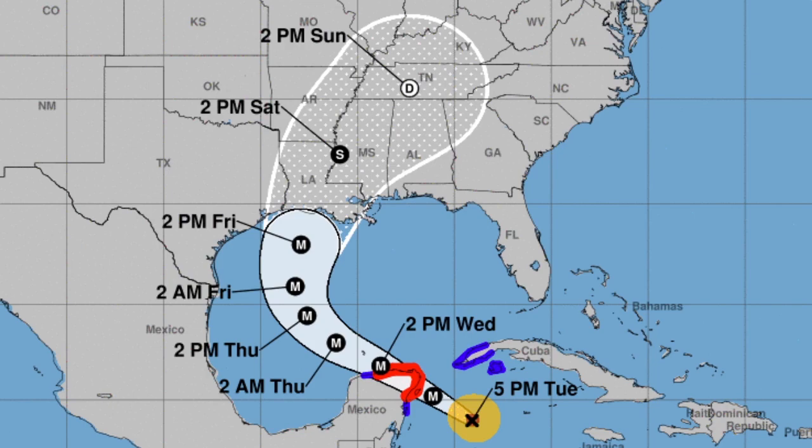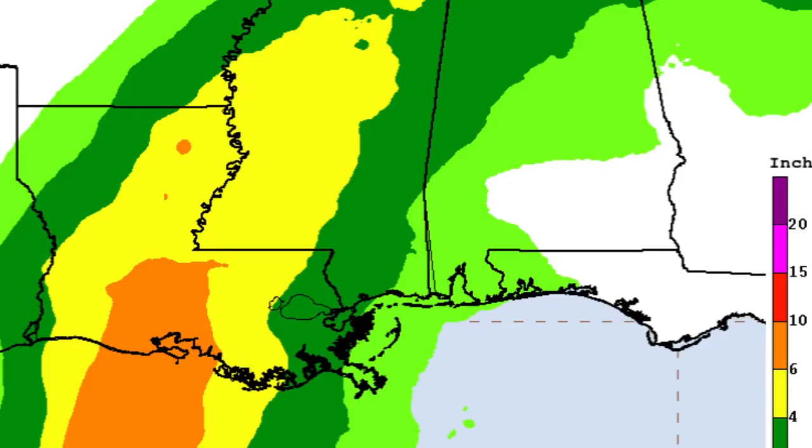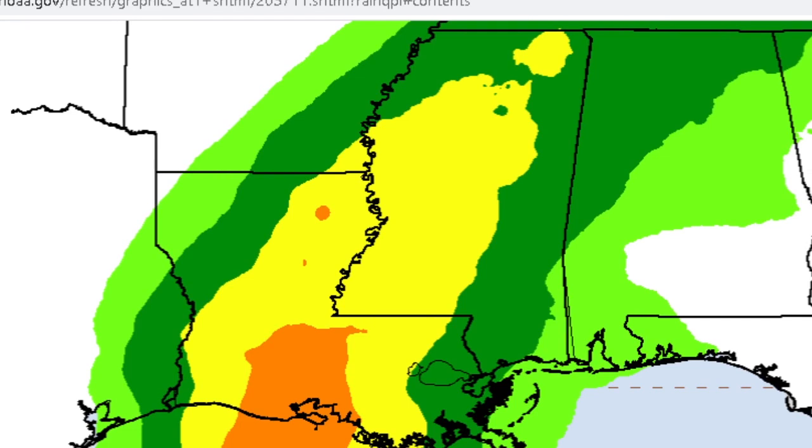The U.S. rainfall potential shows 6 to 10 inches possible in the orange shaded areas, bringing major flooding to areas already affected by Laura. Around 4 to 6 inches is forecast in other zones, and you only need about 3 inches for minor flash flooding. We are going to see a lot of rainfall, meaning major flash flooding is possible, with flash flood warnings and watches expected beforehand.